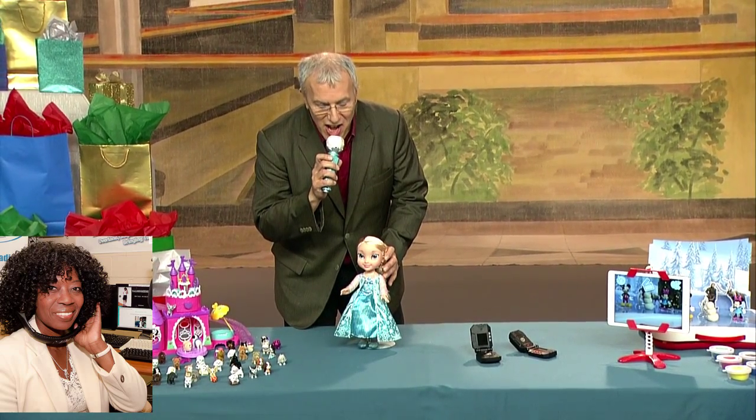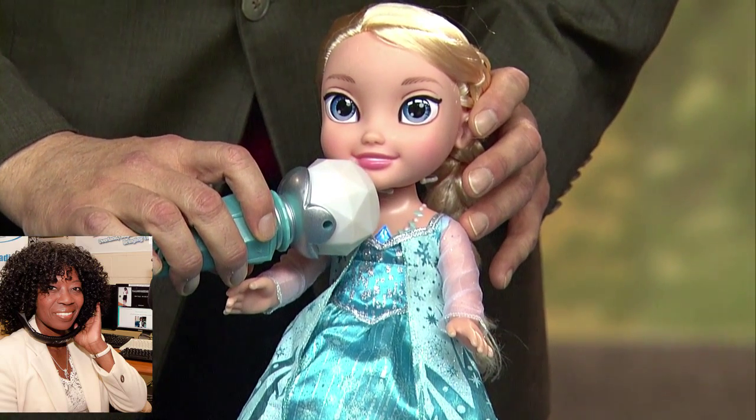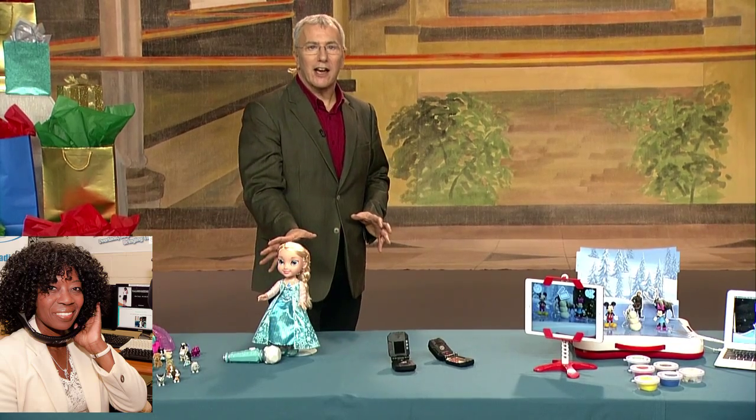Elsa from Frozen is still really hot. This is Sing Along Elsa from Jack's Pacific. She's about 14 inches tall and she will actually sing 'Let It Go.' She'll pick up the song where you leave off, which is really cool interactive play for kids. Three and up from Jack's Pacific, she's about $39.99. And she looks like the baby Elsa, which is something that the Disney animators came up with — just super, super cute.